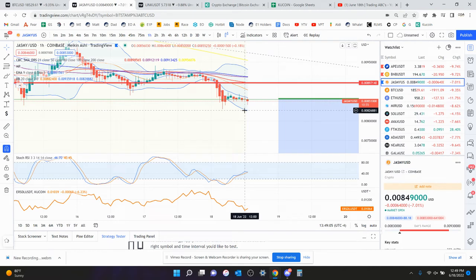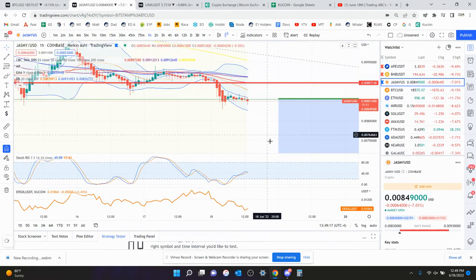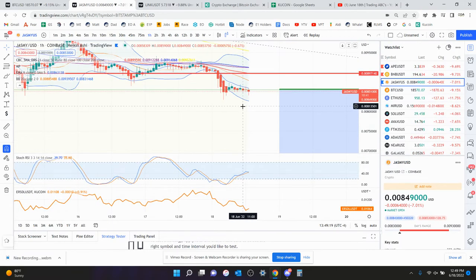You had a rally on the RSI with no movement in price. You did go down to 8.3 cents but you really didn't get much of a rally off that low. I think this is a dead cat bounce before you eventually hit that target down here at 6.6.